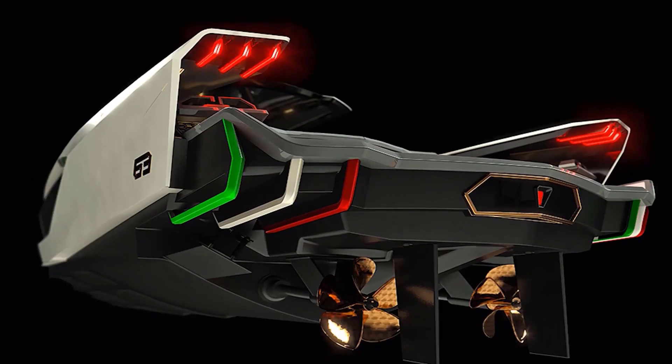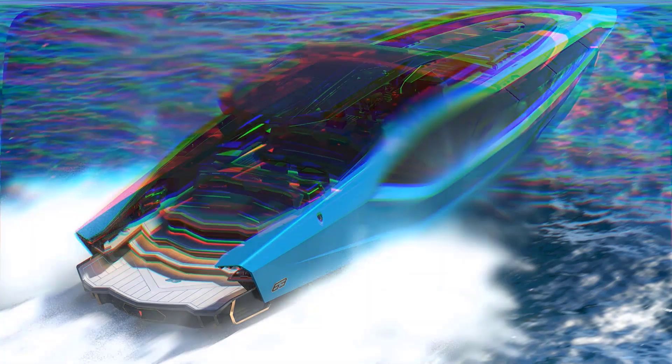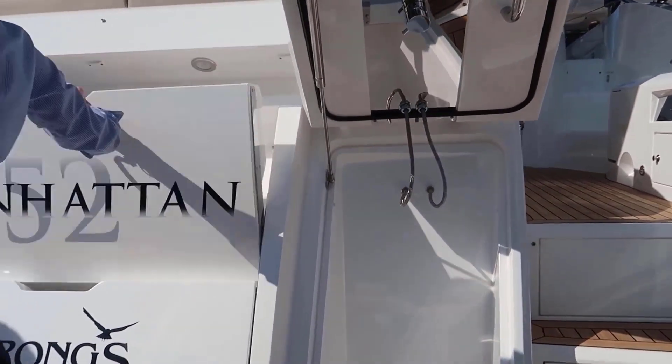Yachts are becoming more and more popular each and every year, and that's why many companies are starting to produce luxurious yachts. The Technomar for Lamborghini 63 is a performance motor yacht developed by the Italian Sea Group, with design by Lamborghini.